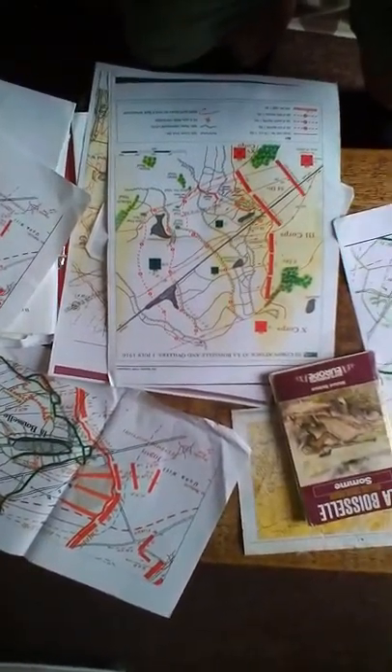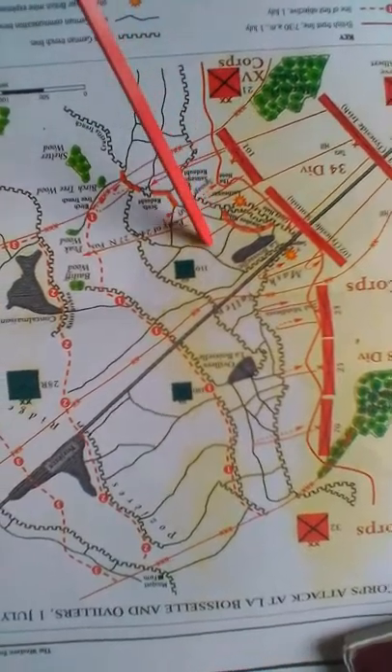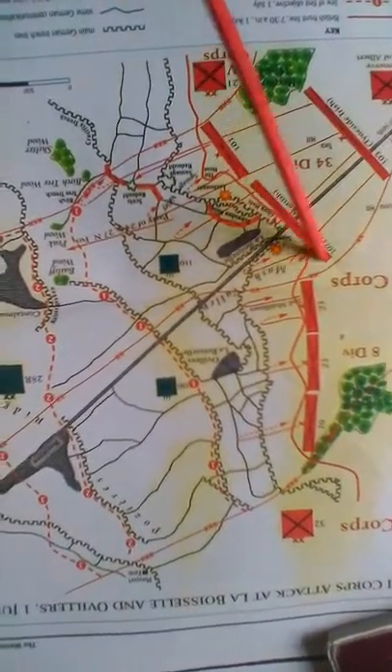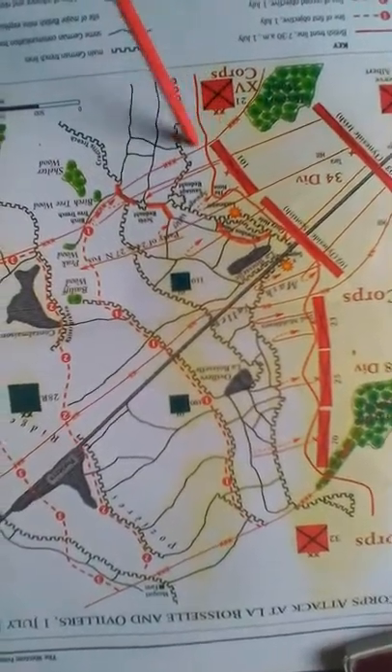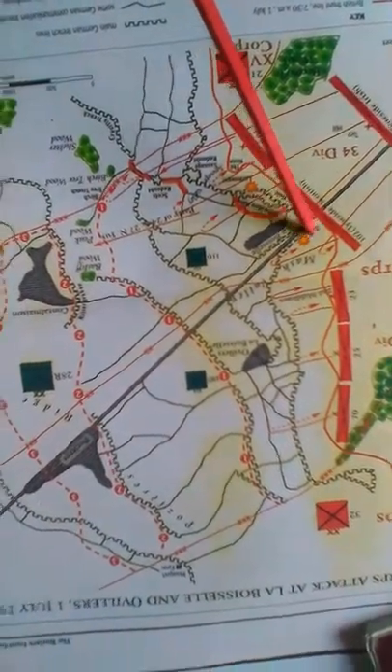This is very quickly about La Boisselle. There is the actual plan of attack, Third Corps, plan of attack at La Boisselle. This is the bit that concerns us — there's the village, there's the divisional boundary on that side, and there it is on this side. So our guys are in here, basically a mile across.